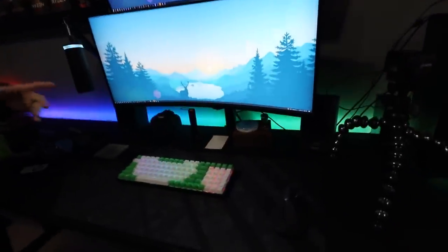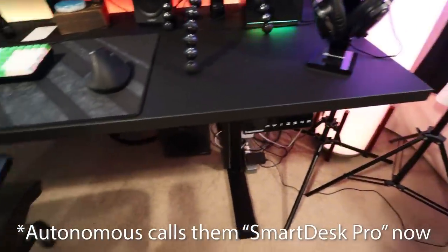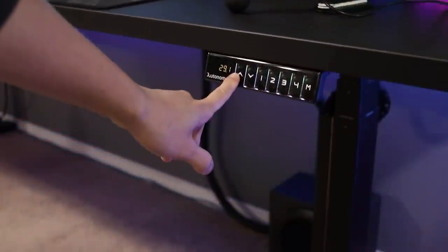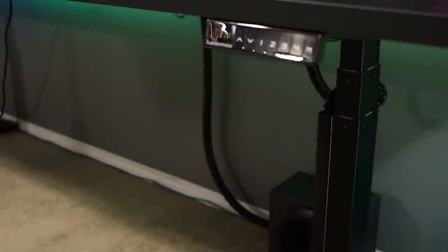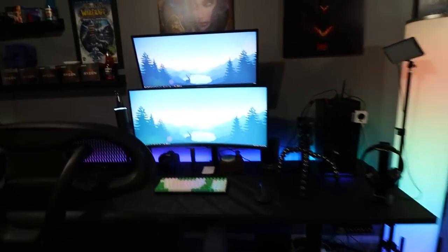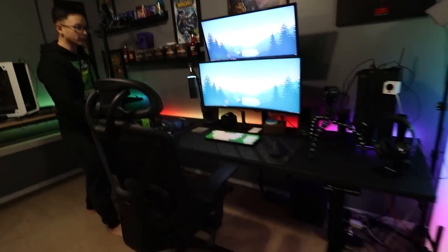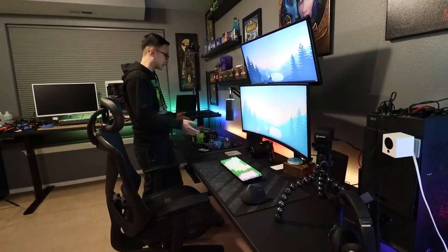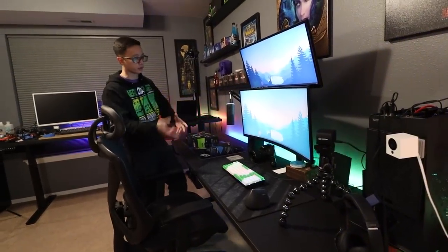A lot of people ask about the legs on these desks — those are the Autonomous Business Pro desk legs. They don't really sell them anymore; I think they rebranded under a different name. I'll leave a link in the description. These are adjustable height desks. On top of each desk are two 98-inch Ikea kitchen countertops in black, which give me a ton of workspace. I could never have enough desk space — I'm always filling it up with different stuff I'm working on.